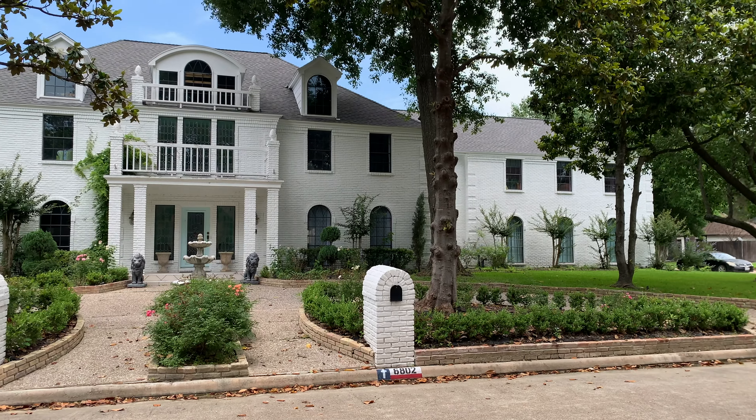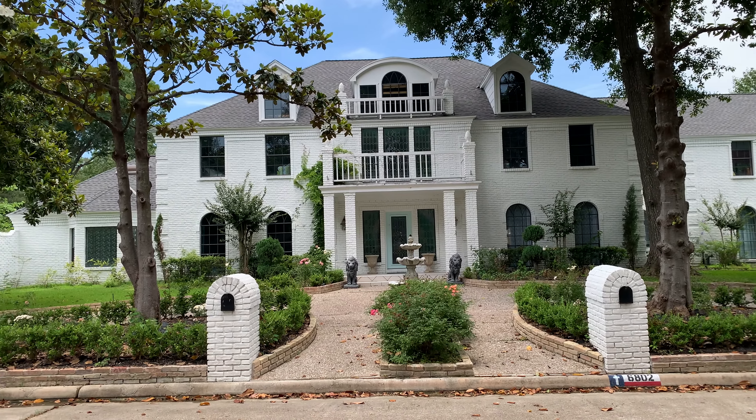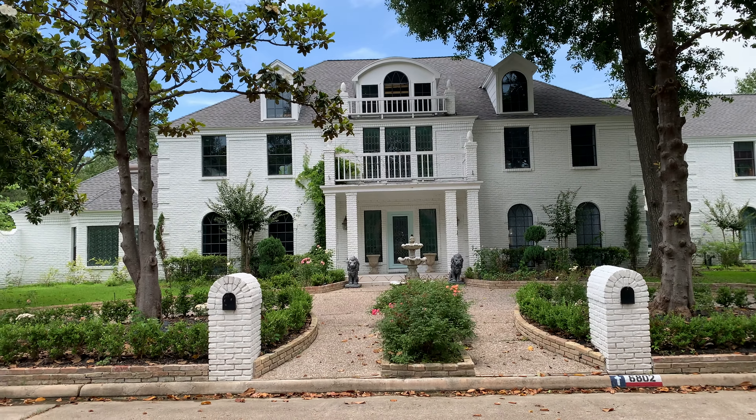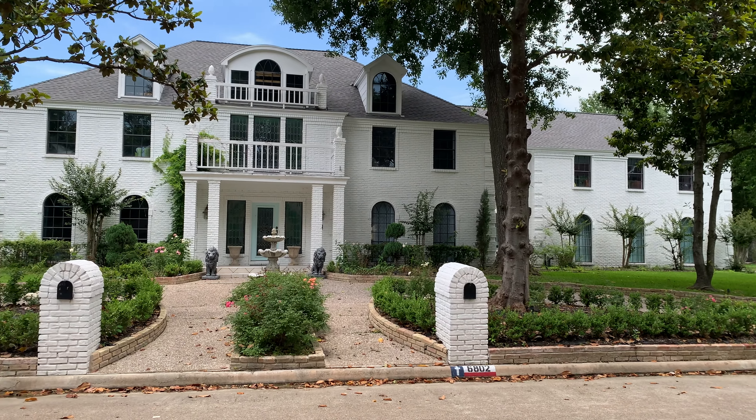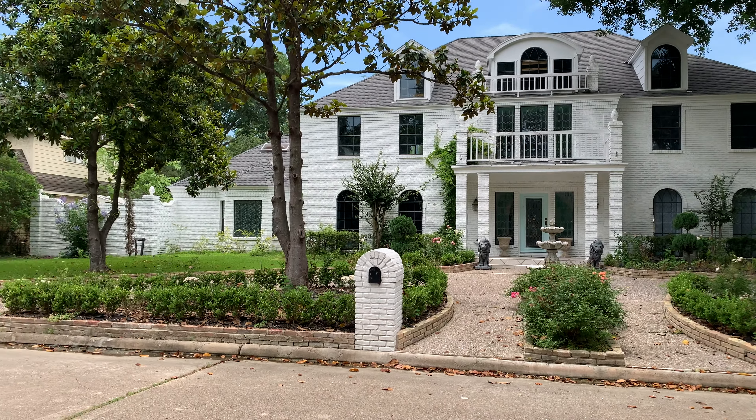Welcome to Apple Valley — this is our home. I wanted to show you all the front because we did a ton to this house before we moved in. It was a foreclosure, so we had to replace the roof because it was leaking. The house had been abandoned for at least three to four years. We also had to redo all the piping — PEX piping — throughout the whole house because there were leaks everywhere.